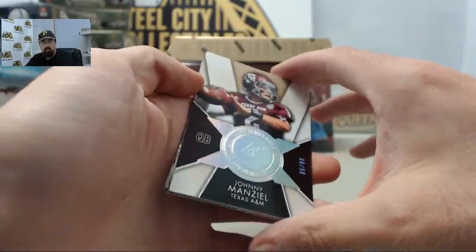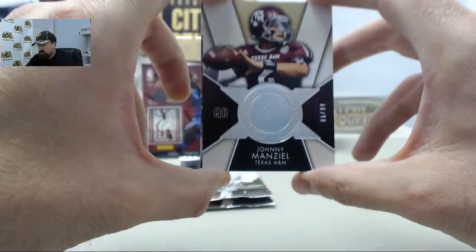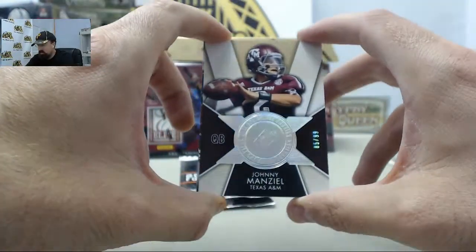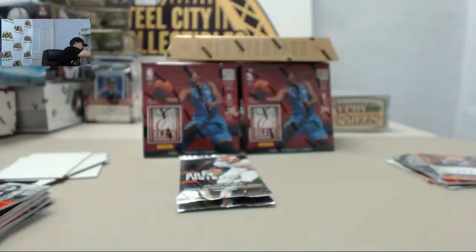And here you go — ask and you shall receive. Got the Johnny football SPX Finite Radiance card. That one is going to be 85 of 99. We'll get a sleeve on that one for you.